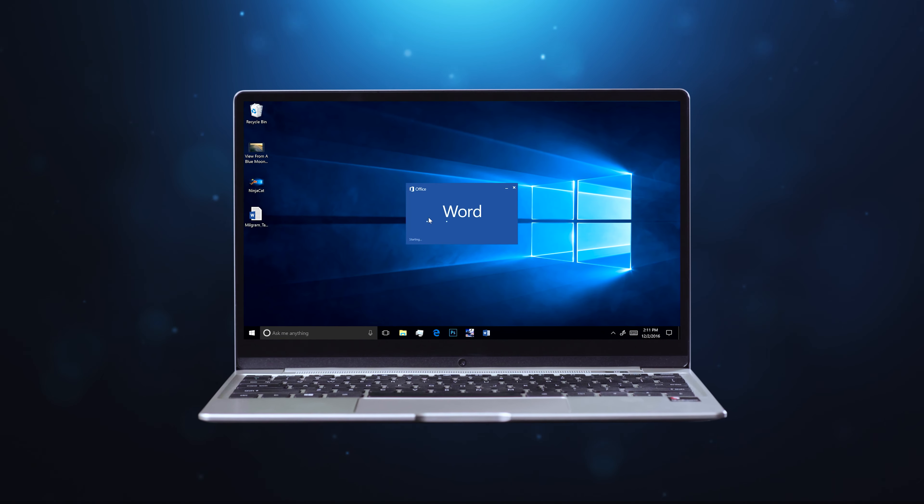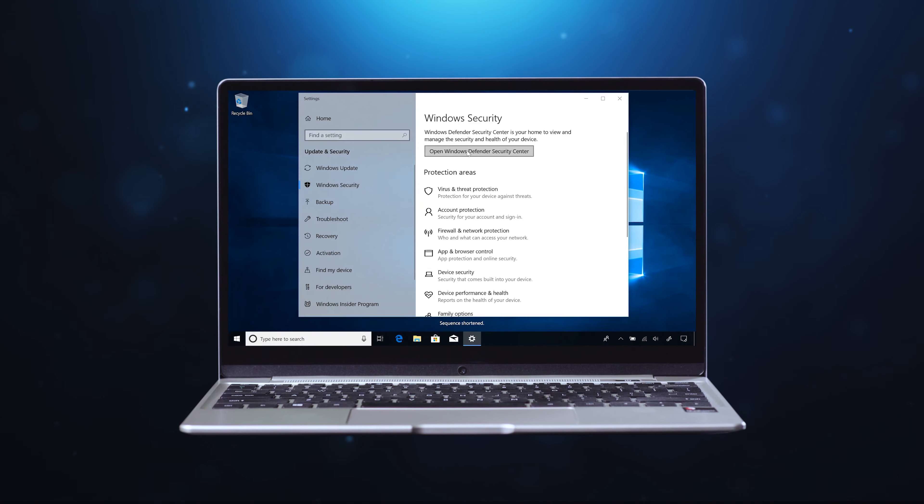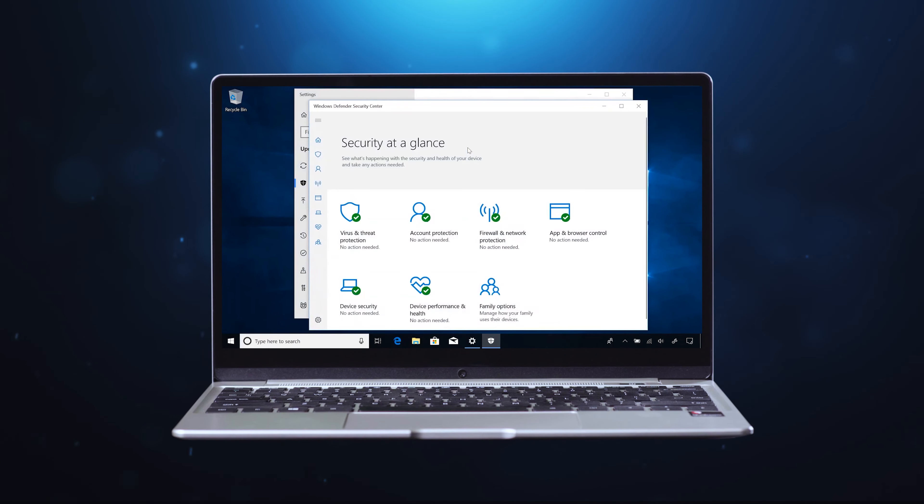It ensures top-notch user experience with Windows 10 Pro, a safer and familiar platform where you can seamlessly run your worksheets, apps and games for maximized productivity.